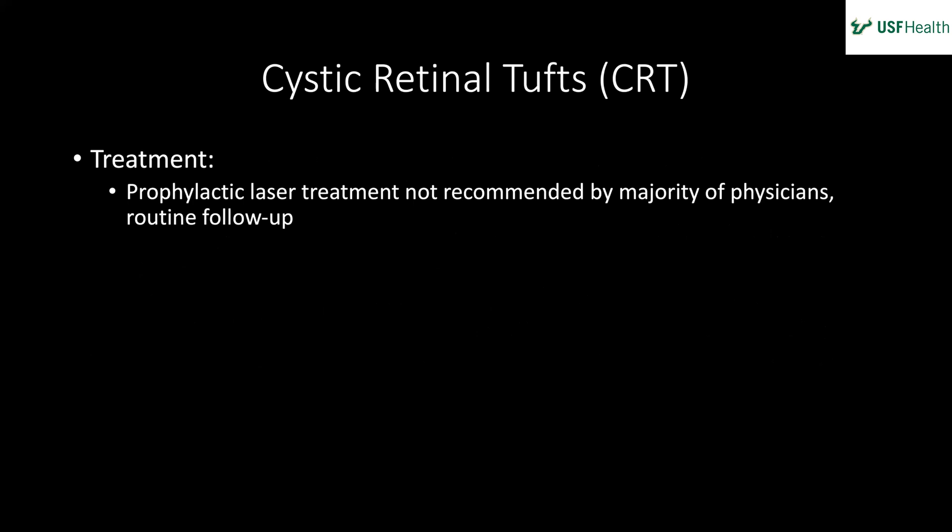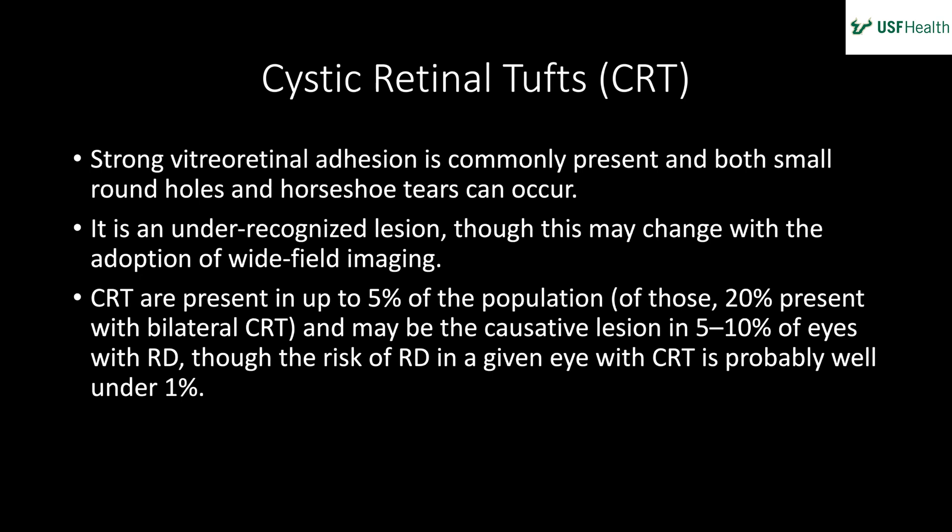Treatment: prophylactic laser is not recommended — simply routine follow-up. The reason this case was presented: about half of retinal detachments have a predisposing lesion and half don't. Of those that do, 30% are associated with lattice, 10% with cystic retinal tufts, and about 10% with retinoschisis. The three most important predisposing factors are lattice, cystic retinal tufts, and retinoschisis. If you look carefully at retinal tears, you'll often notice a cystic retinal tuft at the flap.